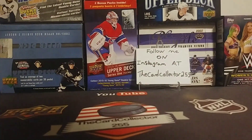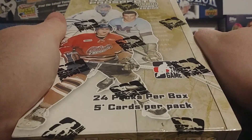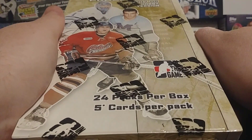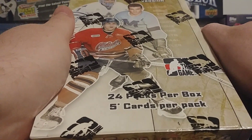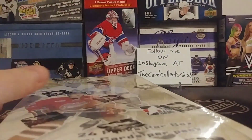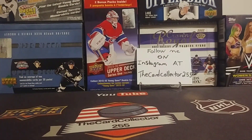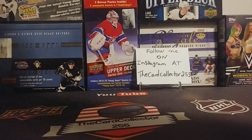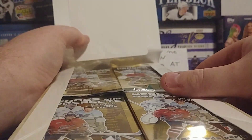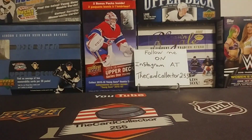For Friday night breaks we are opening a very cool 07/08 In The Game hobby box. I don't know what to expect out of this — this is gonna be pretty cool, I have never opened this in my life. We'll open this, take a look at the packs, take a look at everything. Beautiful cards in there, amazing looking cards, not gonna lie.